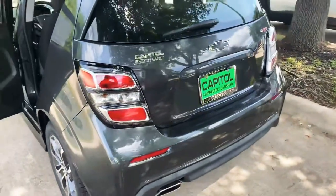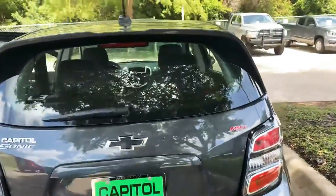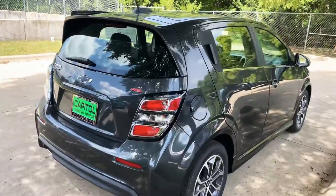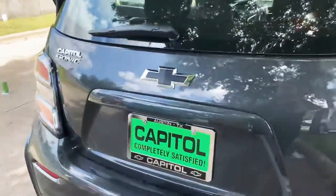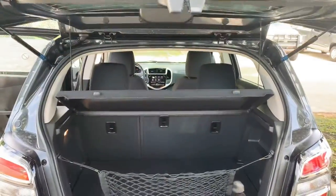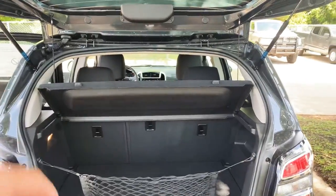I love the RS edition which gives you this wing up here — it really just gives it more of a sportier feel and looks great. In the back you have netting and an actual cargo cover with really good space. Fold those seats down and you end up getting tons of room.